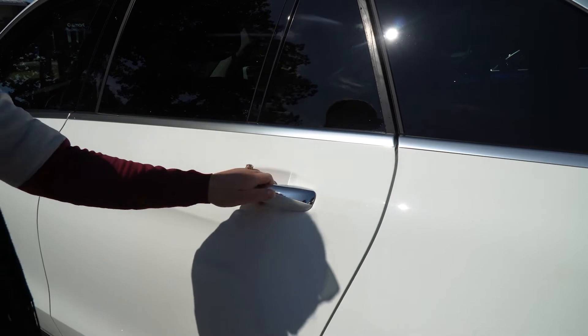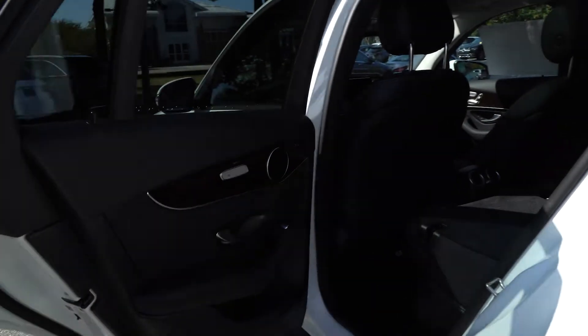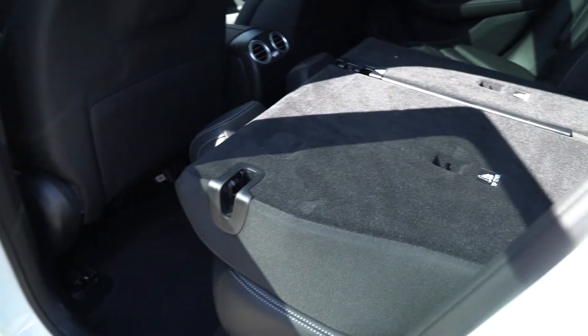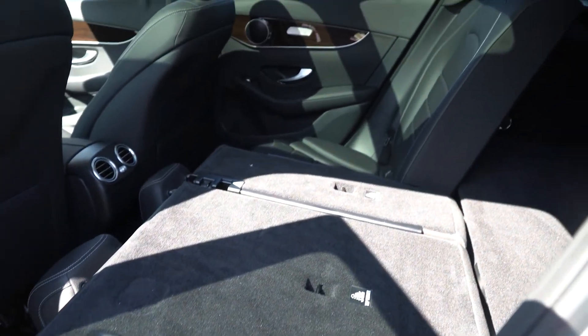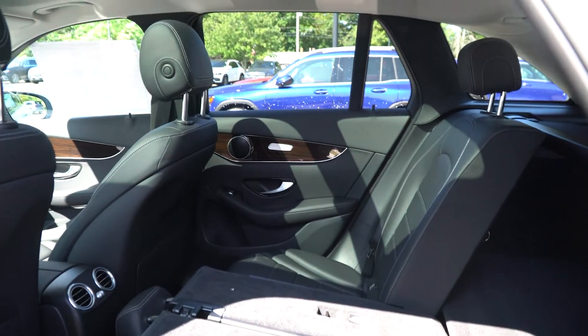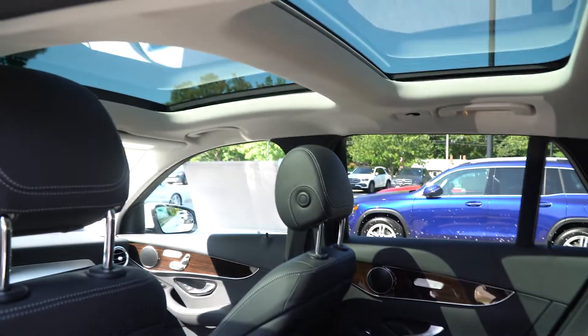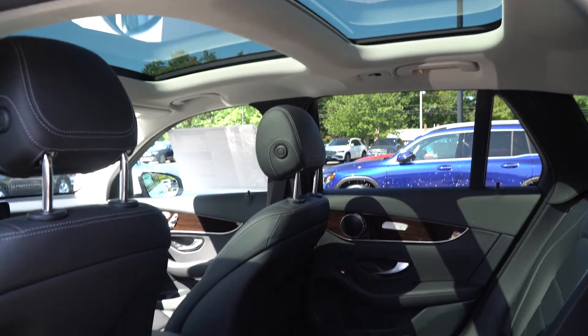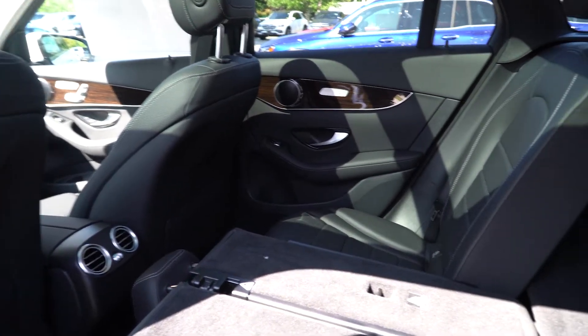Let's have a look in the back to see how much room your guests or your family will have. You can see here that some of the seats are down to show you just how much room you can get with the seat up or the seat down. There will be plenty of room, and there is also heated seating in the back so that your passengers are comfortable as well.